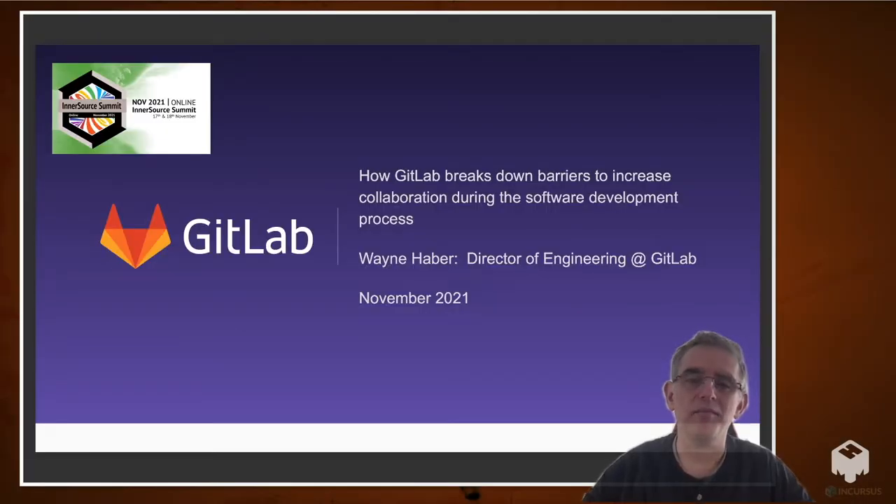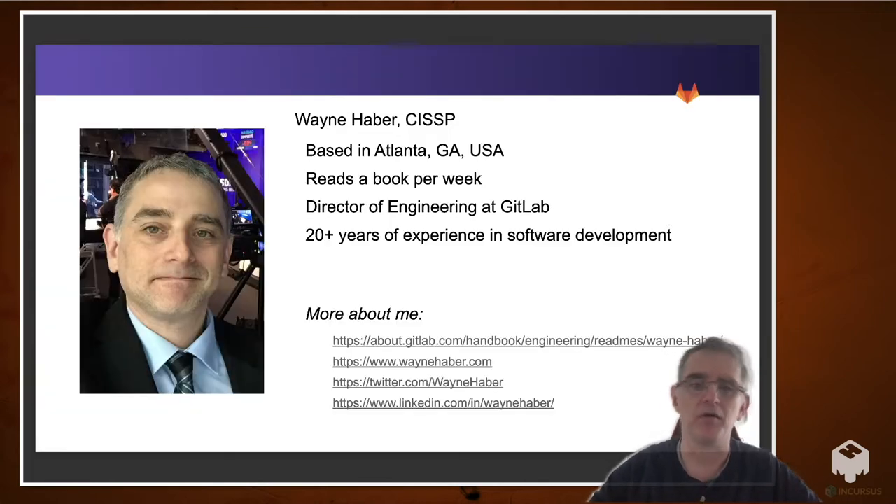Hi, I'm Wayne Haver. I'm going to talk today about how GitLab breaks down barriers to increase collaboration during the software development process. A little bit about me: I'm based in Atlanta in the US, I read about a book a week, 20 years of experience in software development, and a little more about me in these links here.